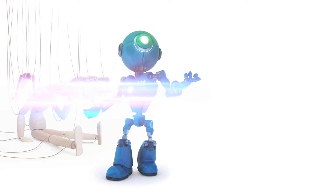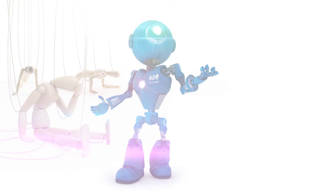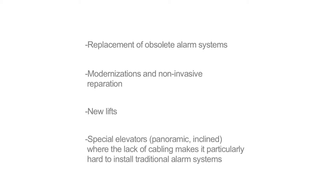It allows for a considerable reduction in installation time and cabling costs, and is the ideal solution for replacement of obsolete alarm systems, modernisation and non-invasive reparation, new lifts, special elevators, panoramic and inclined — where the lack of cabling makes it particularly hard to install traditional alarm systems.